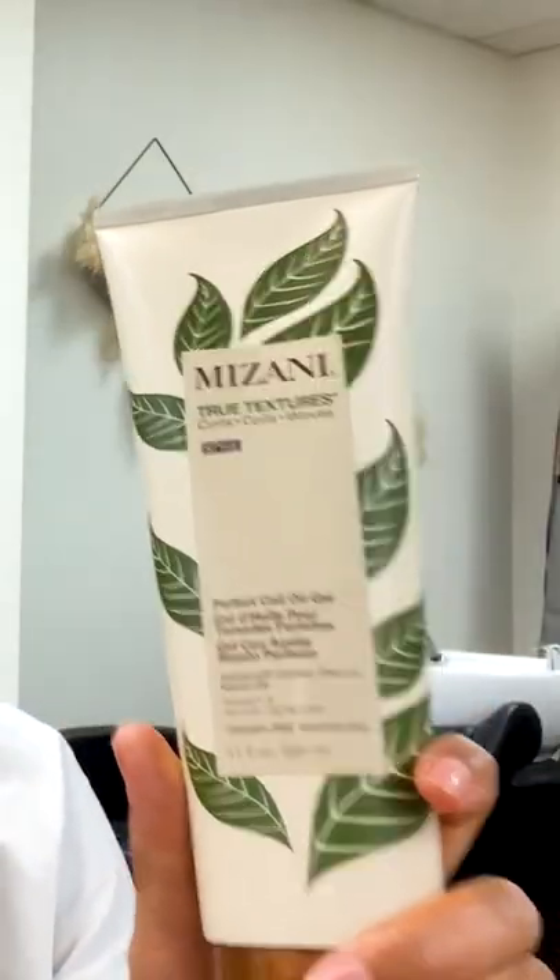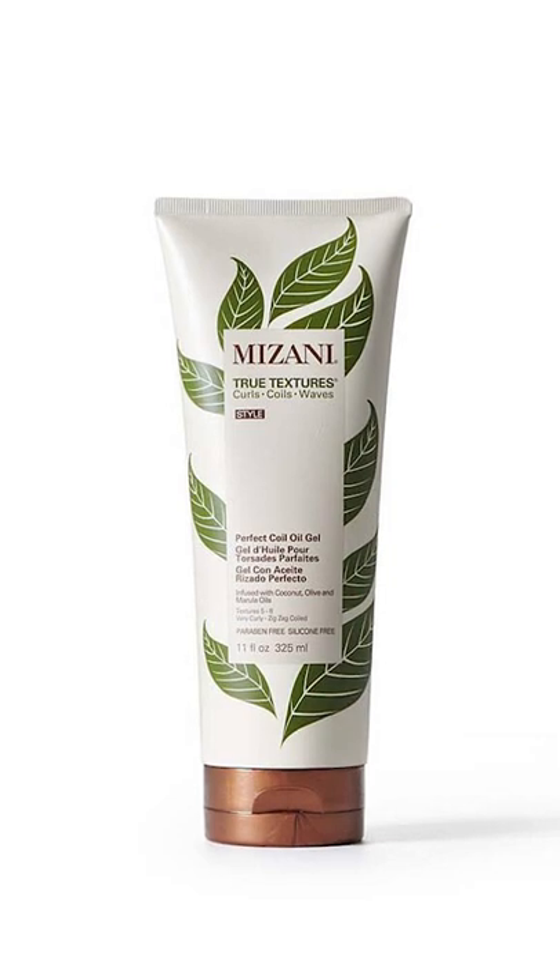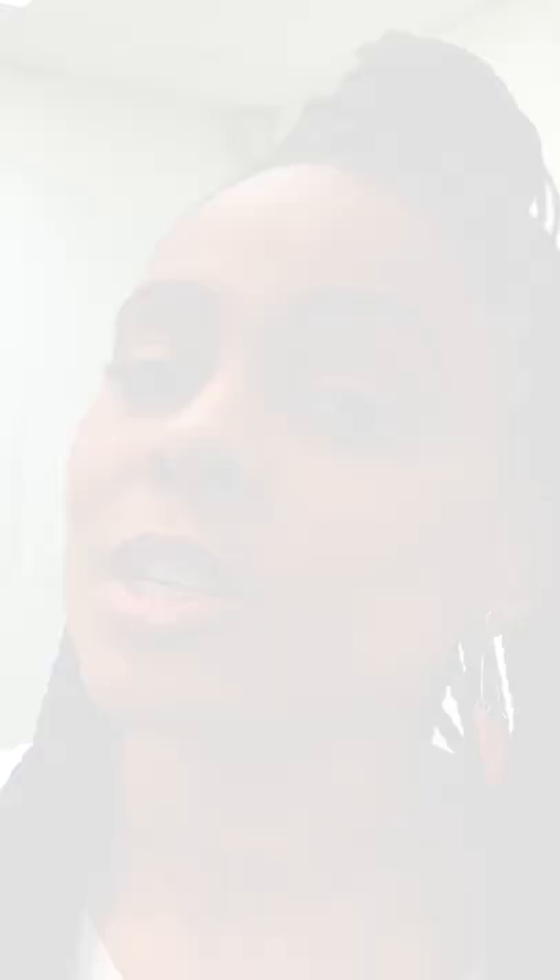You can use it as a refresher or to style your hair. Using Mazani's True Textures Perfect Coil Oil Gel is a go-to for me for long-lasting curls without the residue. Those are my go-to's for not only moisturizing and prepping the hair, but styling and keeping longevity throughout the week.